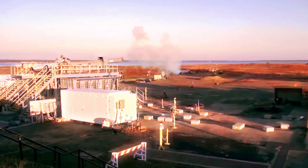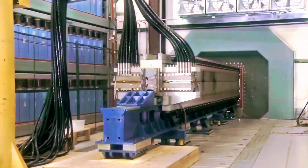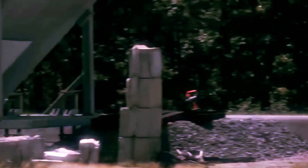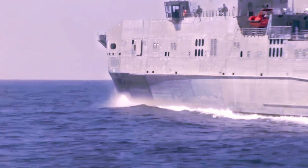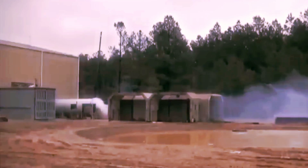Today's Navy missile cruisers carry up to 122 launchers, and destroyers hold between 90 and 96. While the Tomahawk's basic concept may be aging, its ability to evolve with modern threats ensures it remains one of the Navy's most powerful long-range weapons for years to come.